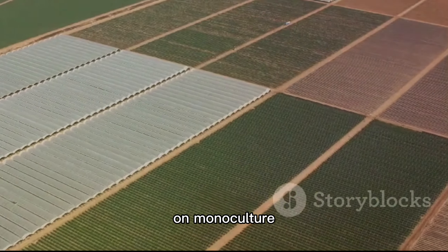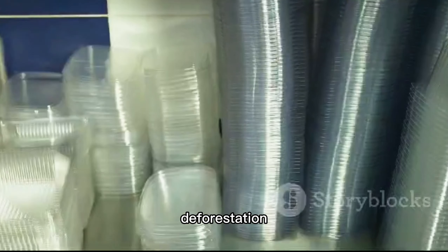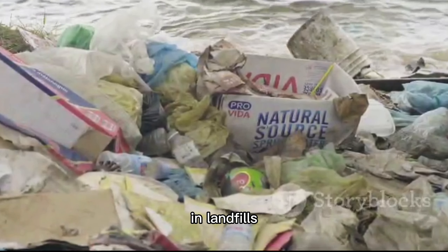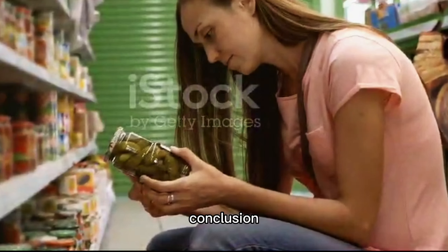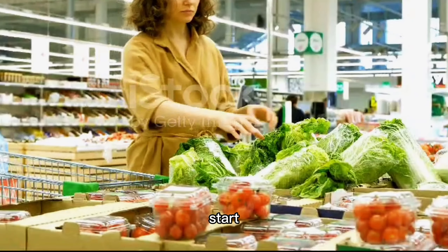Processed foods also come with a hidden environmental cost. The production of these foods relies heavily on monoculture farming, which depletes soil health and contributes to deforestation. And let's not forget the excessive packaging, most of which ends up in landfills or polluting our oceans.